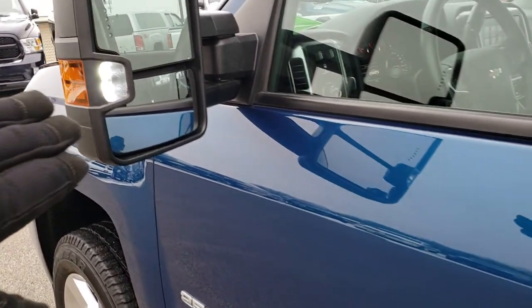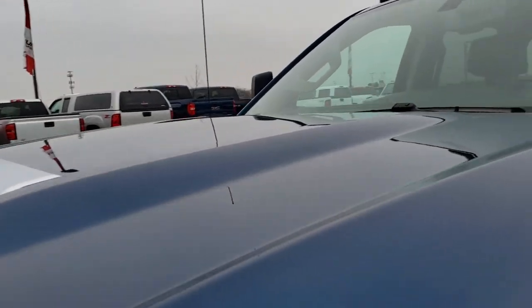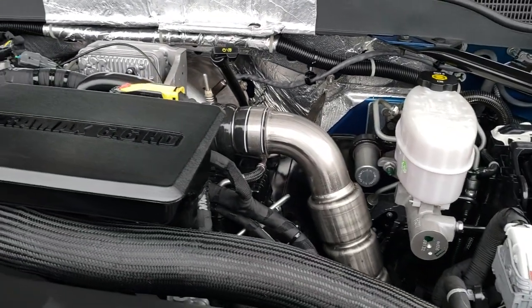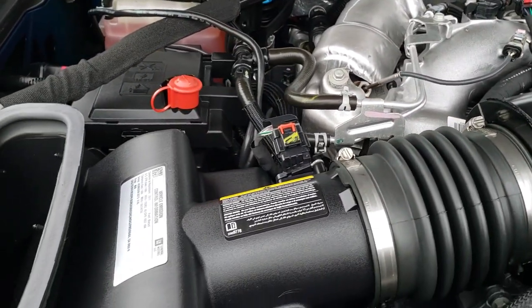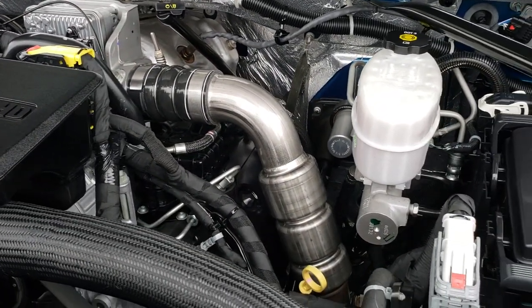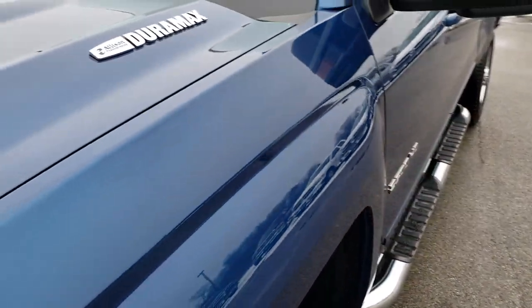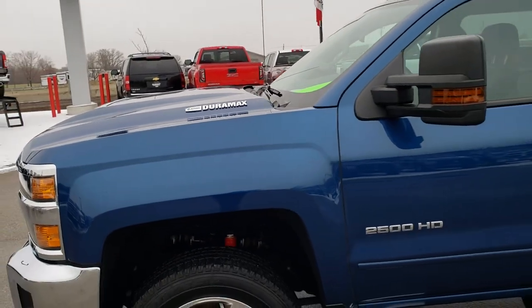Here's that LED side light on the mirror that I was telling you about. Under the hood, we have this 6.6 liter Duramax diesel — L5P motor, 445 horsepower. Very clean, runs very smooth. This truck has been fully safetied and inspected by our service shop. It has a fresh oil and filter change, all fluids have been checked and topped off, and the truck has been gone through mechanically 100% and is 100% ready to go.